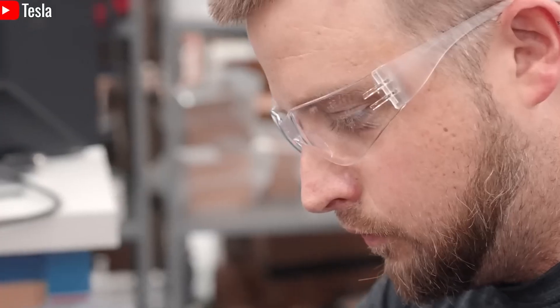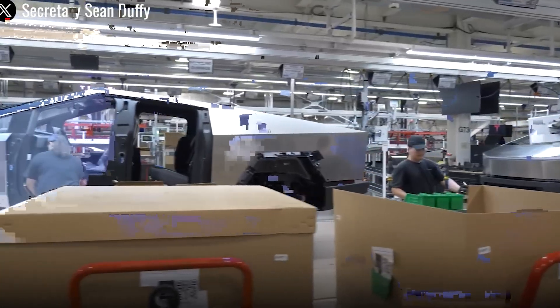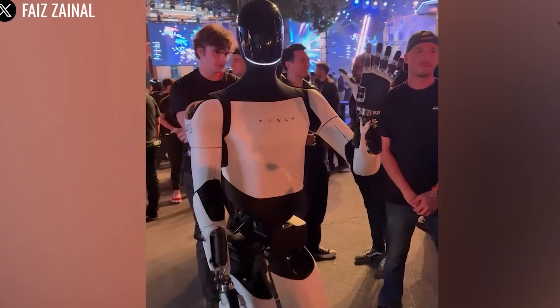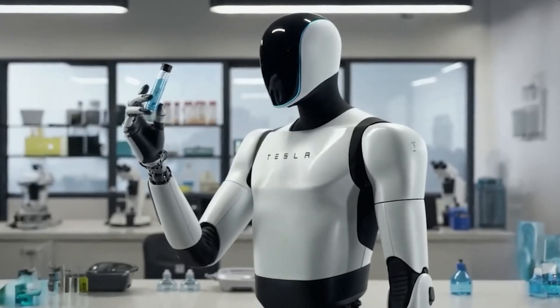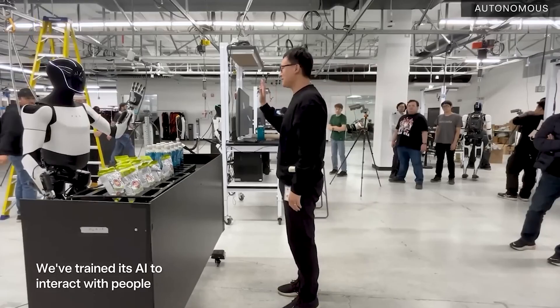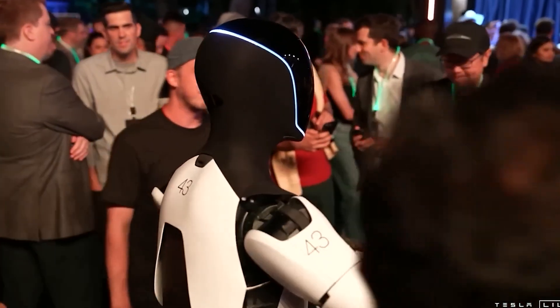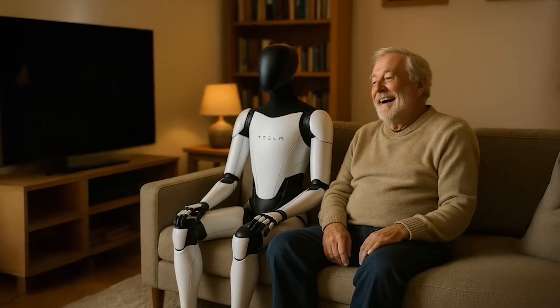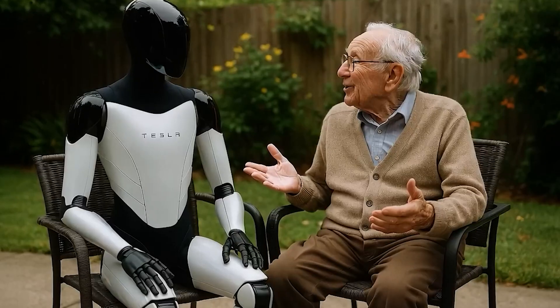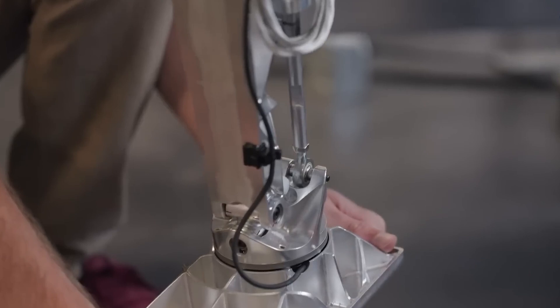The upgraded vision system also improves the robot's ability to handle unexpected situations. If Optimus slips or falls, it can quickly recover its balance thanks to its real-time awareness of the environment. This resilience is largely due to the AI software stack it shares with Tesla's Full Self-Driving technology, which is designed to analyze visual data and make instant decisions. With eight cameras offering a full 360-degree view, Optimus can comprehensively monitor its surroundings — an essential feature in dynamic places like Tesla's own production lines.